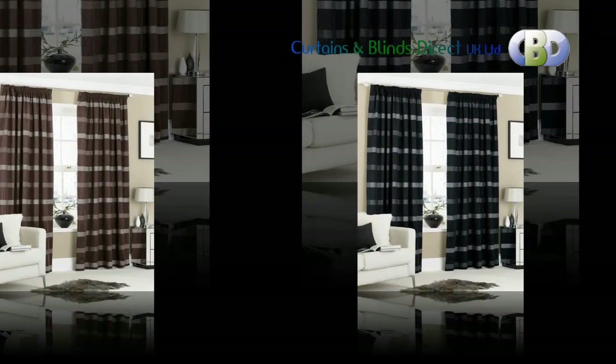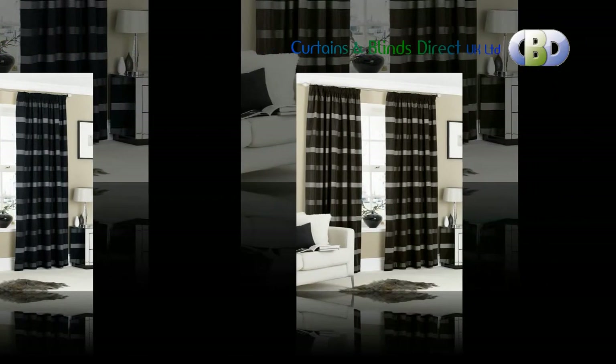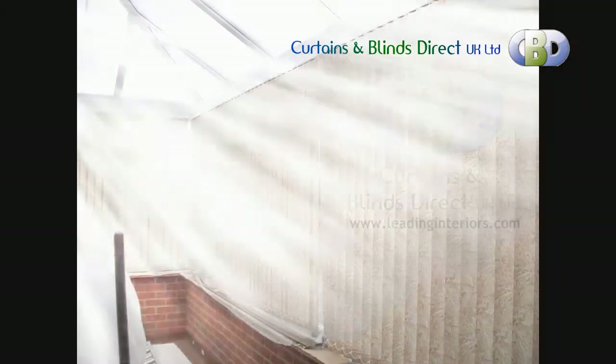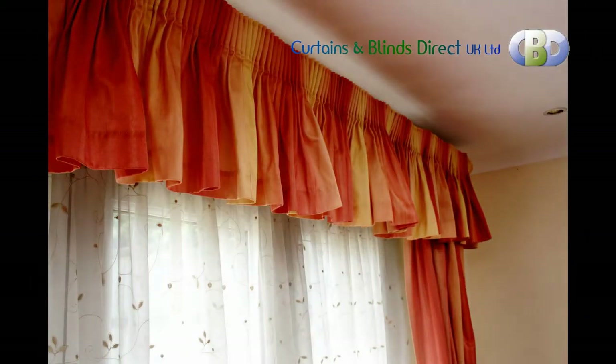We take every care to respect your security and privacy, so you can feel confident in shopping with Curtains and Blinds Direct UK. The curtain design that you choose can also be integrated into other soft furnishings such as blinds, tiebacks, cushions, and valances.